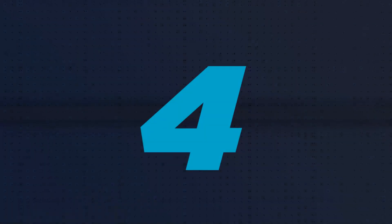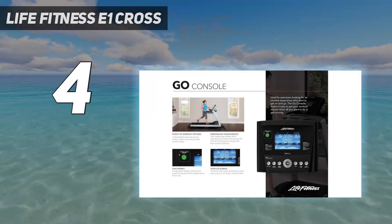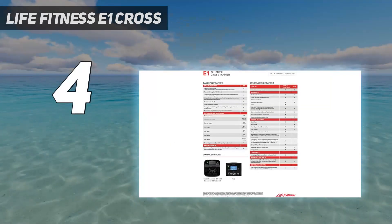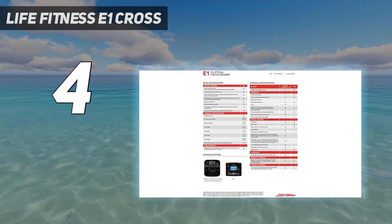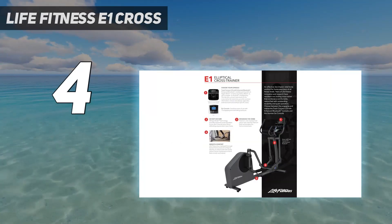Coming in at number 4: the Life Fitness E1 Cross. You've probably seen this elliptical in your gym. It's a bit more expensive, but it also delivers an extremely smooth workout at peak efficiency.